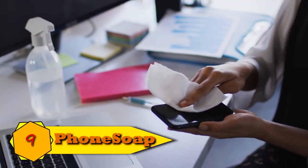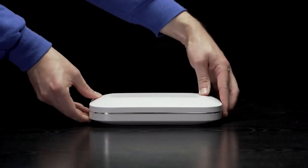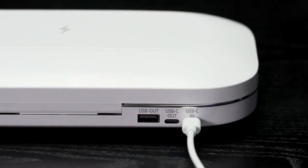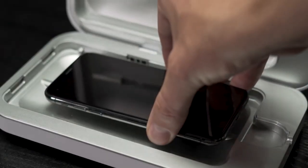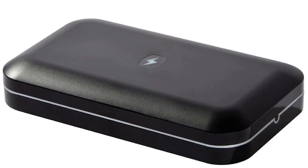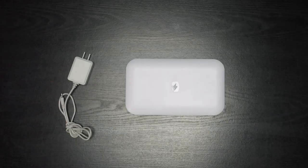Number 9: PhoneSoap UV Sanitizer. Given the times we live in, the cost-effective PhoneSoap Basic UV Sanitizer is an excellent tech gift. The product's potent UVC lamps can remove bacteria and germs from the recipient's electronics and other common goods in just 10 minutes. The PhoneSoap Basic is available in black or white, and a USB cord is included in the package.